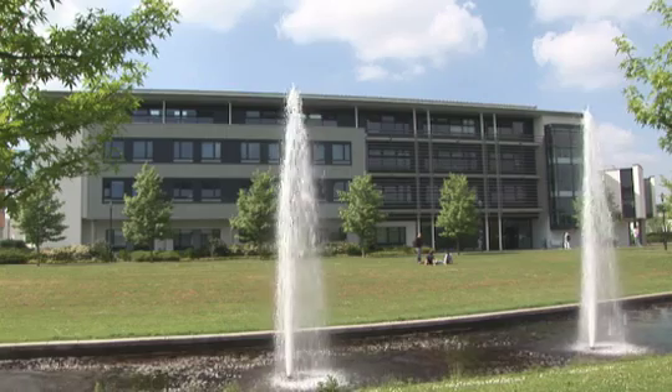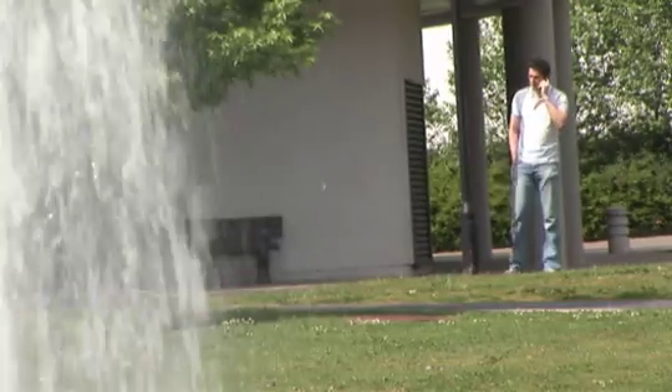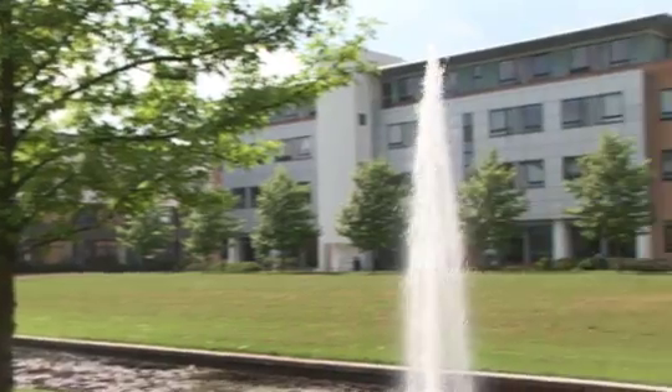Behind me is the Zeeman building, which is home to maths and stats — it's where all the mathematics and statistics based degrees are located. Adjoining the Zeeman building you can also see the computer science building, where computer scientists spend a lot of their time.